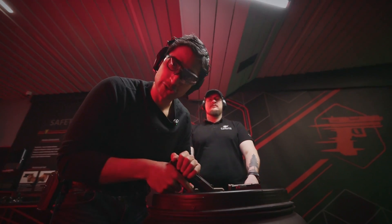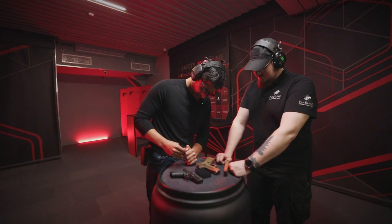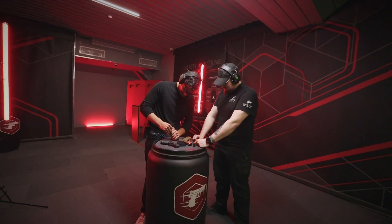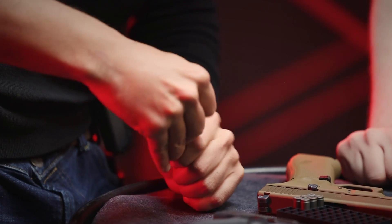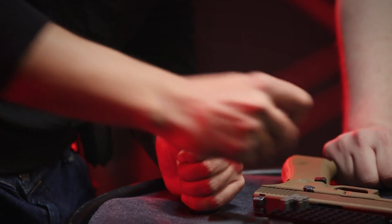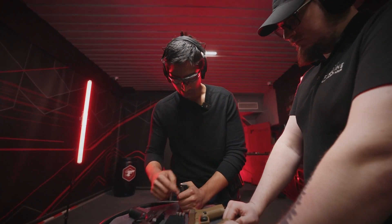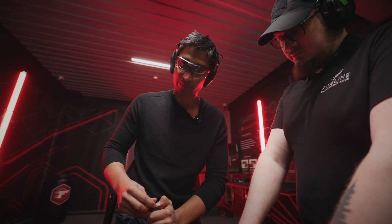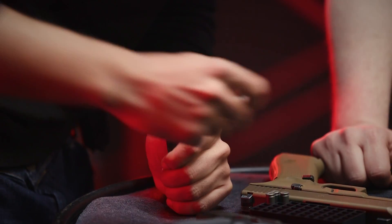It's a bit tougher to load the PLK than the Glock. I think the spring in the magazine is a bit stiff, and also the steel edges around the mouth of the magazine are pretty sharp — I'd like to have gloves right about now, but I don't.